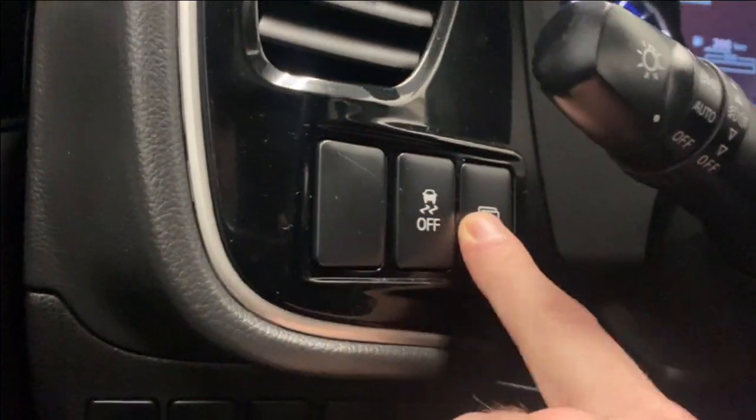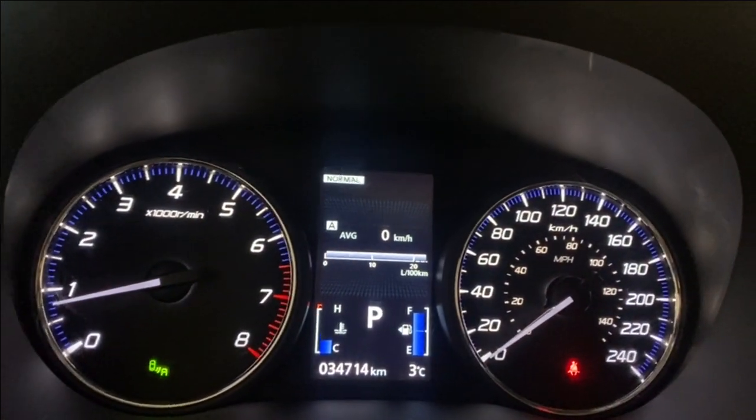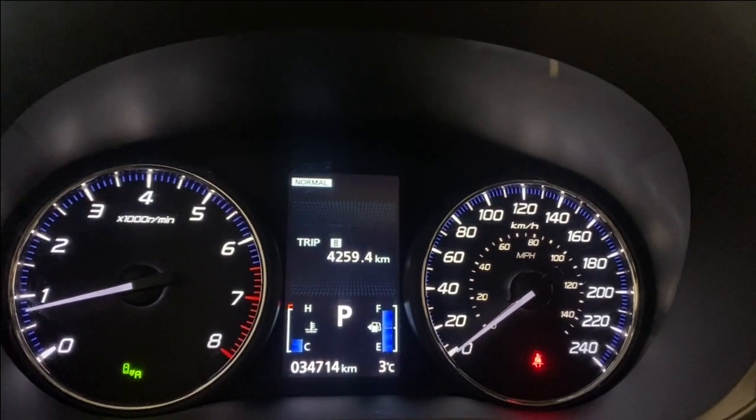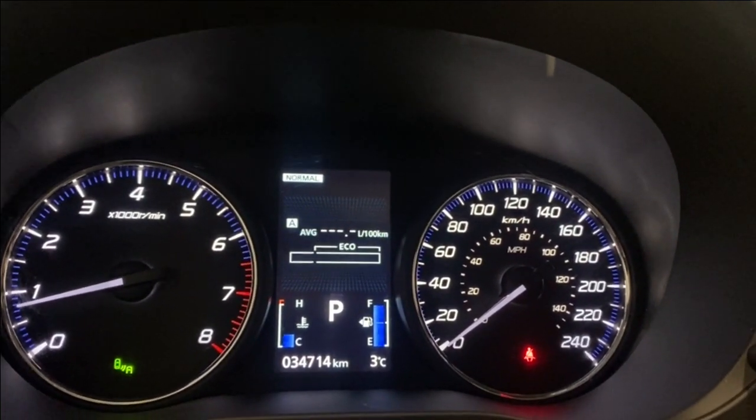Up top here you have a traction control system on or off, and some buttons to control what we're seeing in our digital gauge cluster — your average fuel economy, your eco mode, trip information, and distance to empty.